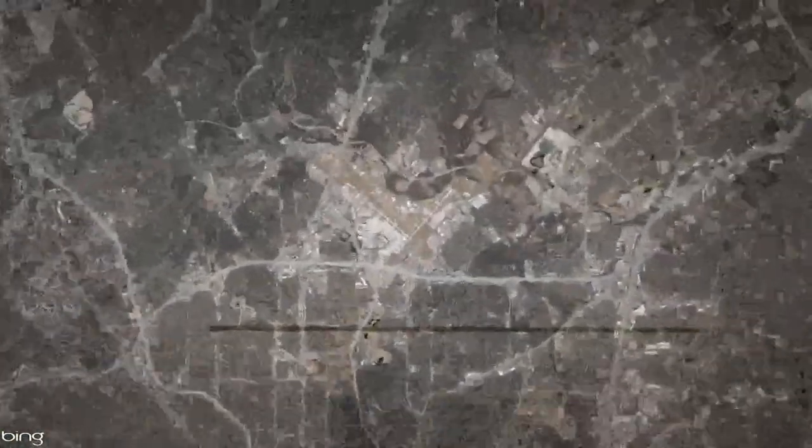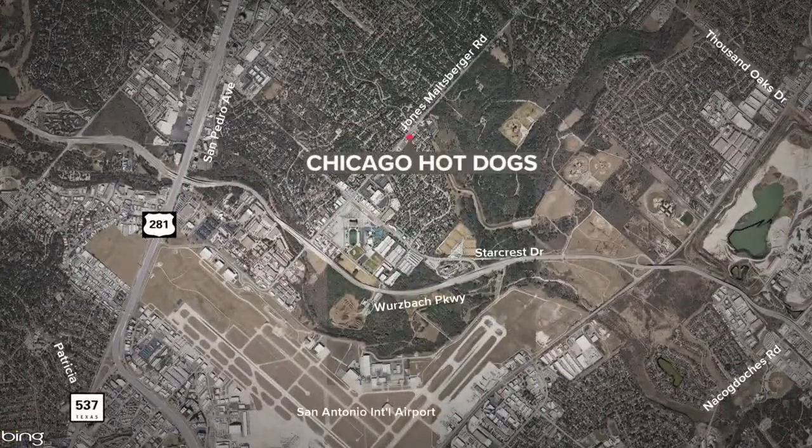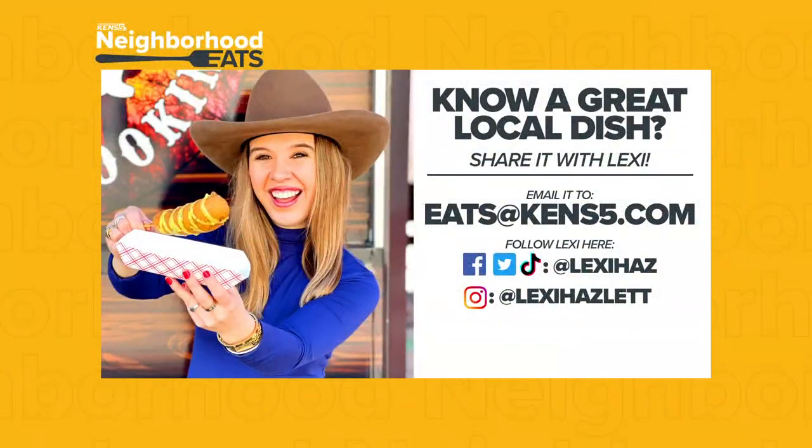If you want a taste of the Windy City but don't want to jump on a plane, head to the restaurant on Jones Maltzberger Road, just off of Wurzbach Parkway. Chicago Hot Dogs is open seven days a week at 11 a.m. weekdays and noon on Saturday and Sunday. And as always, if you know where Lexi should head to next, send her a message on social media — your favorite spot could be the next feature on Neighborhood Eats.